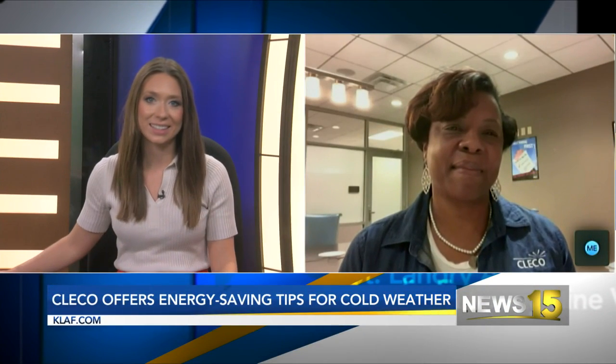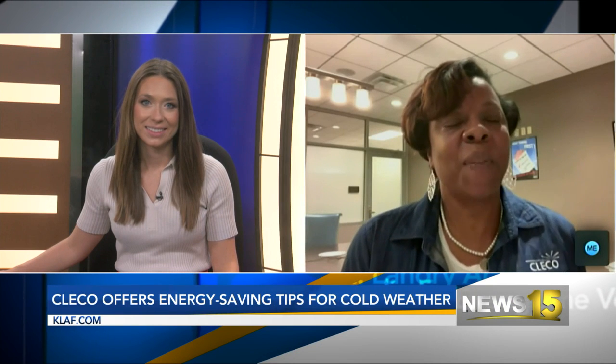Welcome back. Joining us virtually is our friend Fran Phoenix over at Cleco. Good afternoon, and thank you so much for being here virtually with us today. Good afternoon and thank you for having me, Taylor.